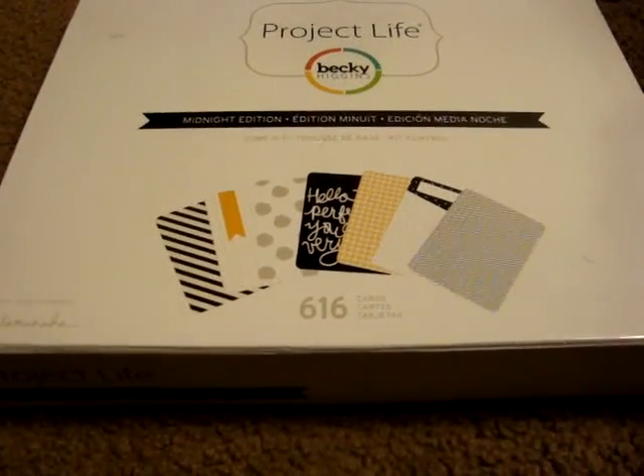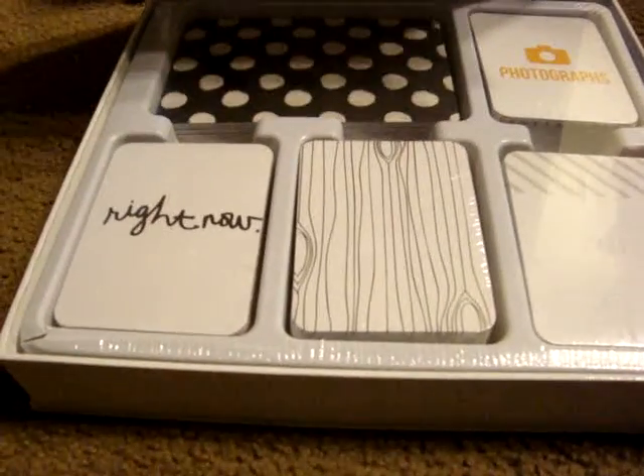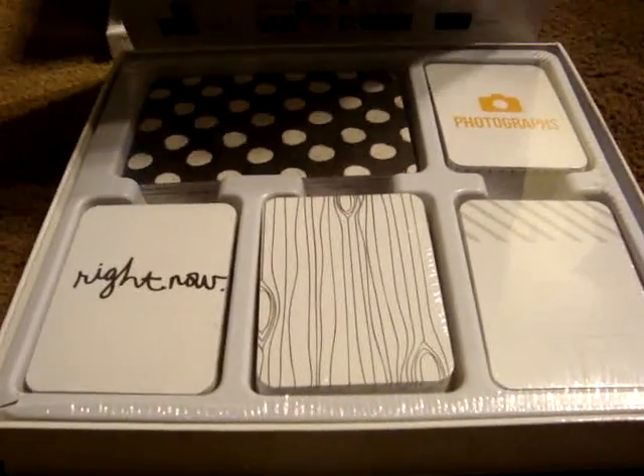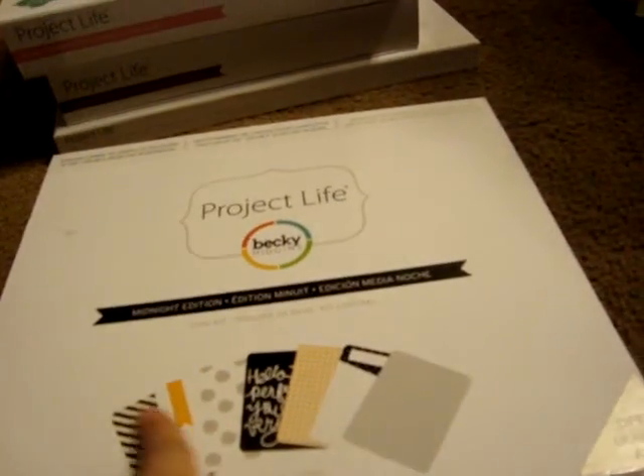And then I also picked up this Midnight Edition, and I believe I had a 50% off Joann's coupon so I used it at Michael's, so this one only came to $15.00. I just like the different black, white, and gold colors.